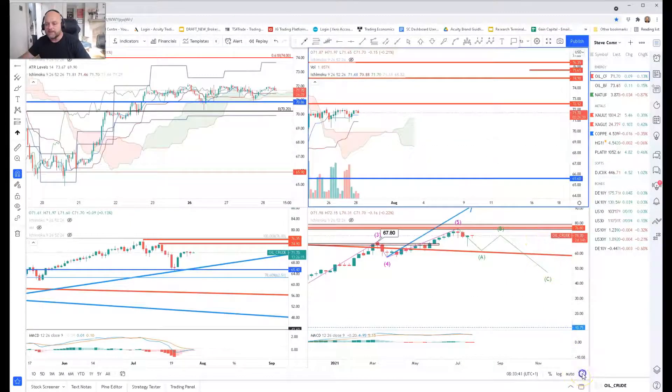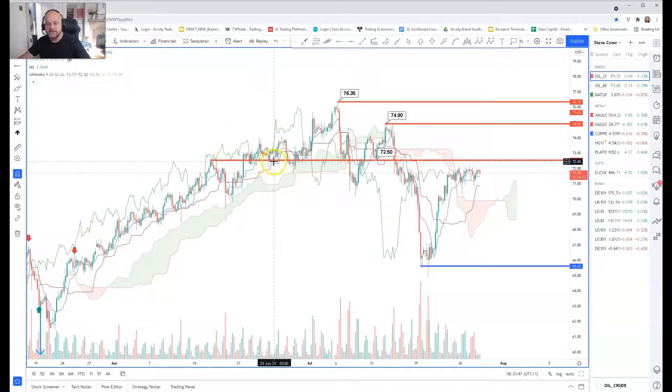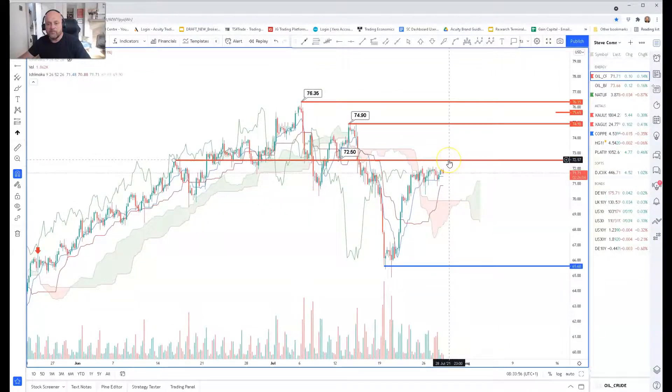Looking at WTI crude oil, the key levels to watch: we have a previous resistance that has turned into support a few times and also acted as resistance. So 72.52 would be a good indication of whether the momentum is strong enough to then look for an attack on the 75 dollar level. 74.90 is our secondary resistance, and then 76.35 is the recent and yearly high. Below, we have support coming in around the 70 dollar mark — that was where we had support before we broke aggressively lower. Below that, 65.60 and the low at 64.90.